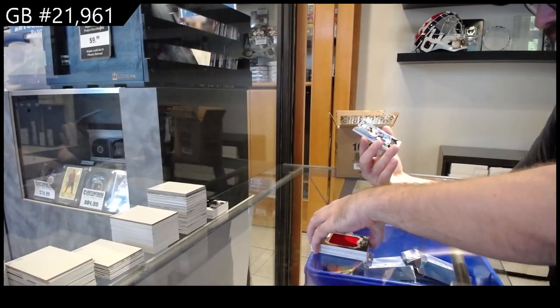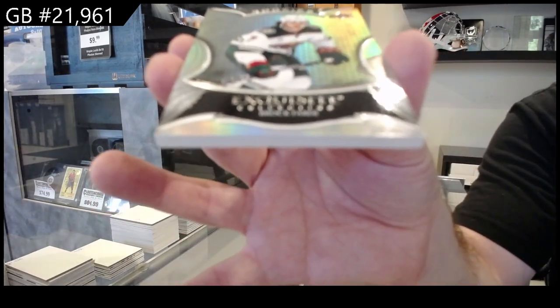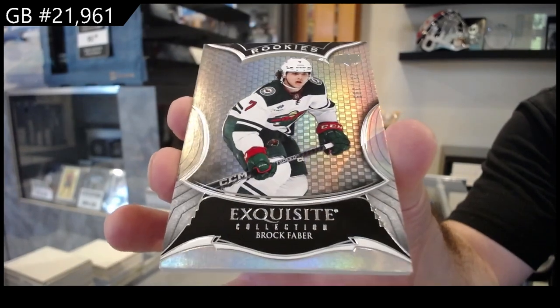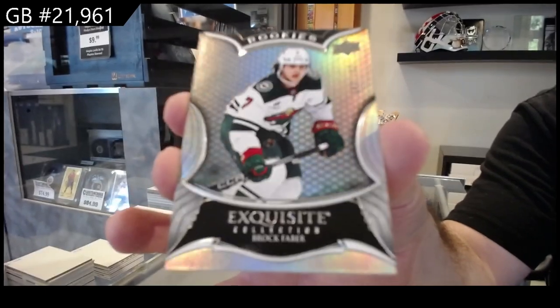And that is another good exquisite, 399 — Beauvilier for Minnesota.